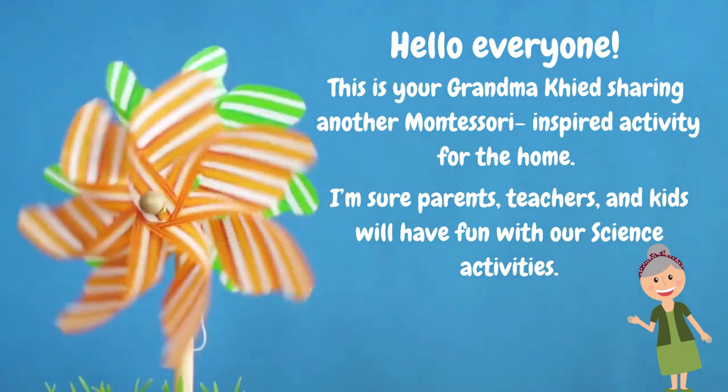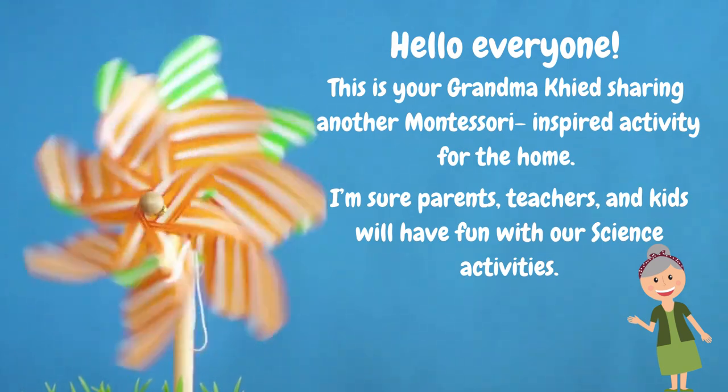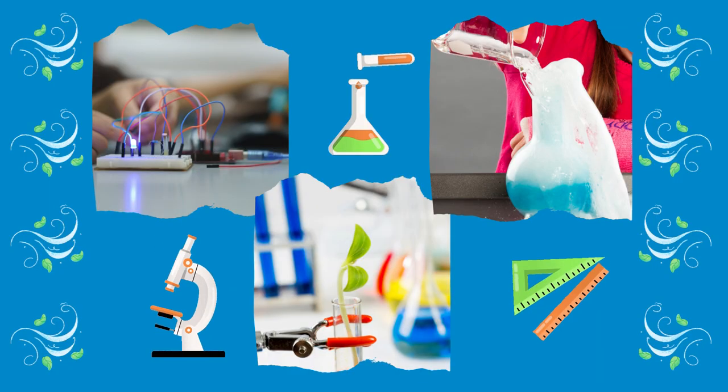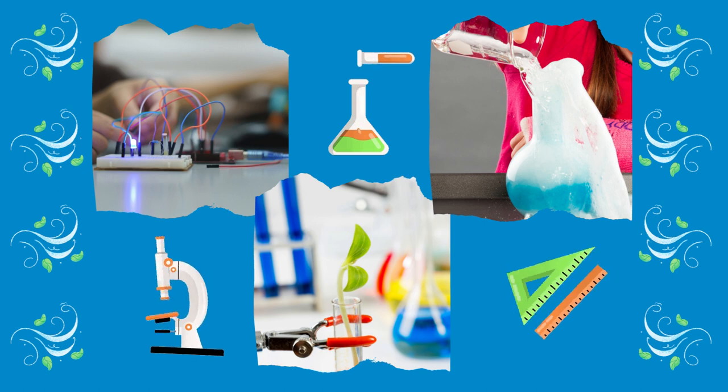I'm sure parents, teachers, and kids will have fun learning about science activities. In Montessori education, science activities help the child enjoy the experiments and research opportunities which inspire him or her to get creative with the projects.